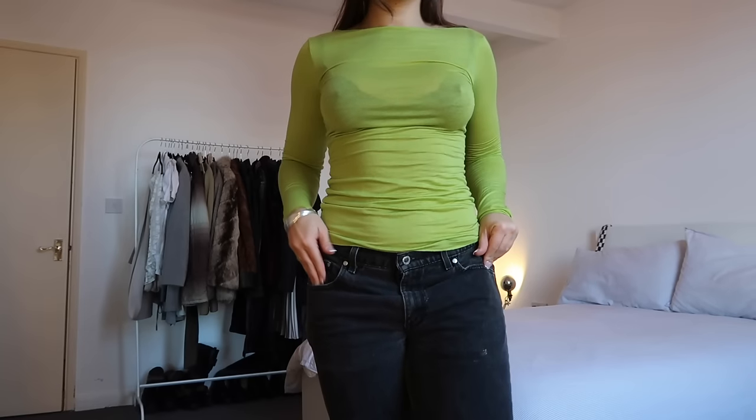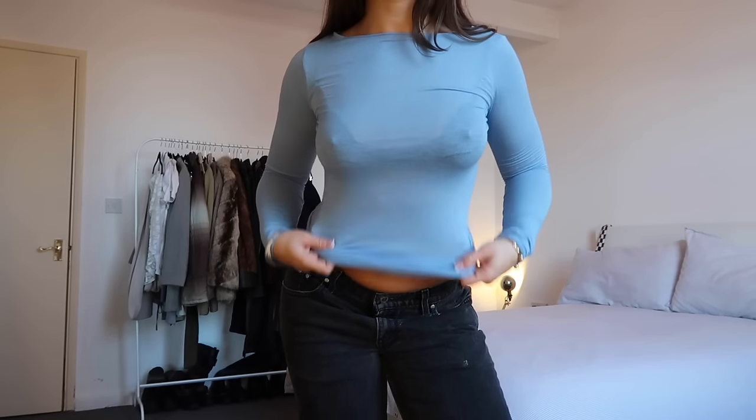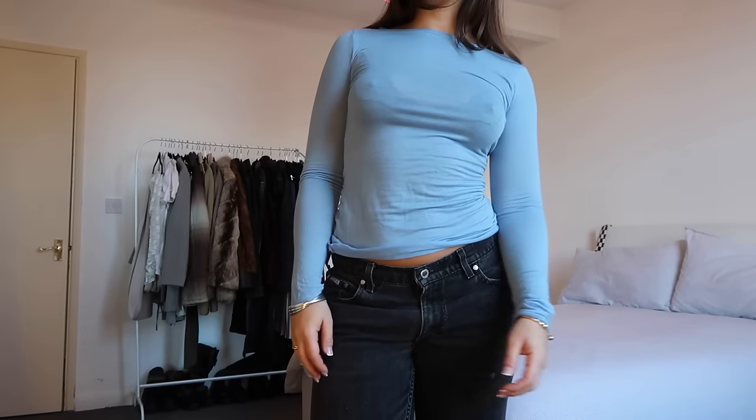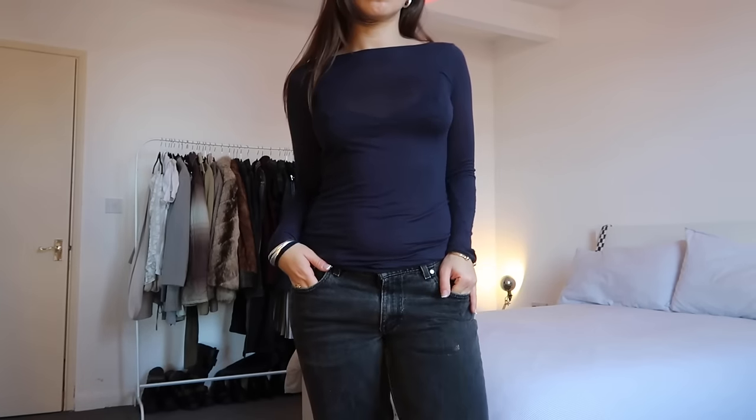It seems like every fashion girl under the sun owns these Intimissimi tops. They're boat neck with a lovely modal material — super soft, a little bit see-through but not too see-through, and you can layer them if you want. They're actually a lot cheaper if you get them in Europe, but they do a three-for-two offer so I got three: a fun lime green, a lovely baby sky blue which is a nice pop of colour, and navy because I love mixing navy and black, and navy and brown.